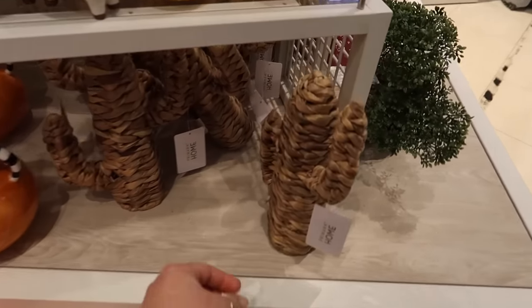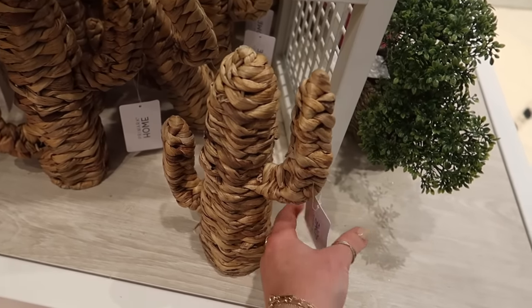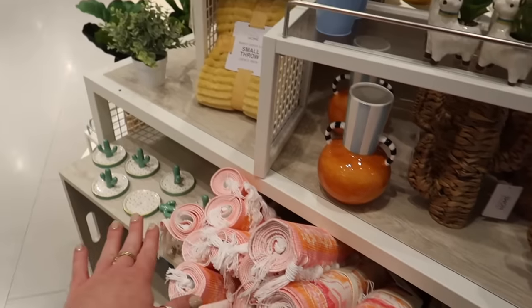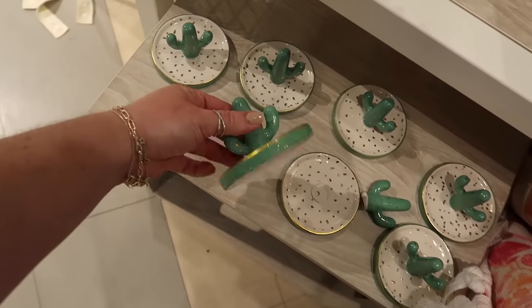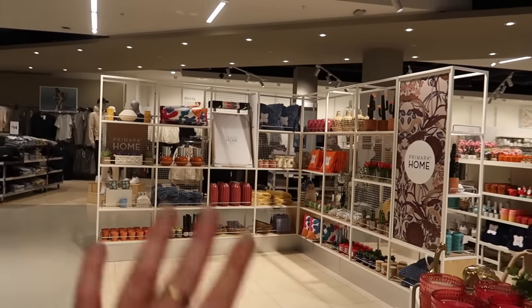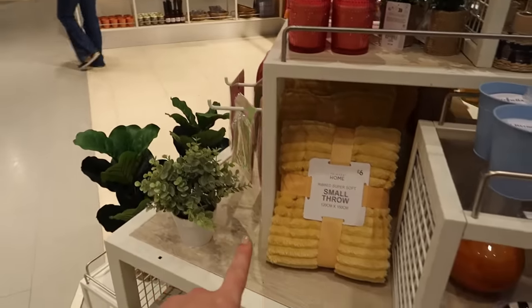Straight away, look at this - I need this! This is so cute, it is a seagrass rattan cactus for six pounds. It looks like we've got more of the summer stuff coming in now - I'm seeing a few cacti. This is a very cute little jewellery holder for three pounds. It's gone from all of the muted pastel colours through to a little bit more louder colours.